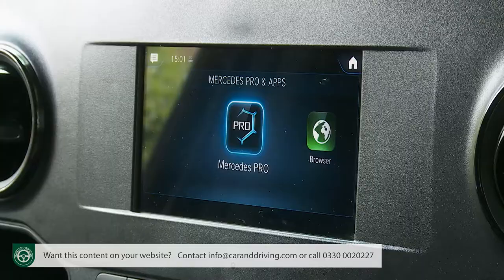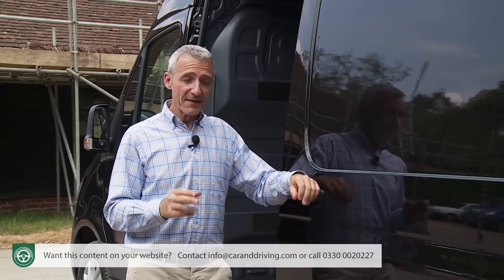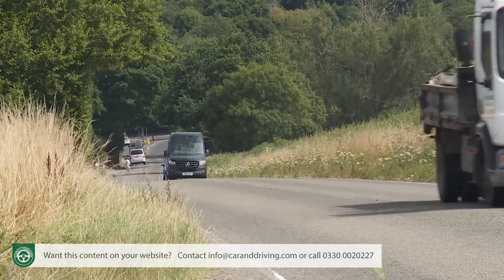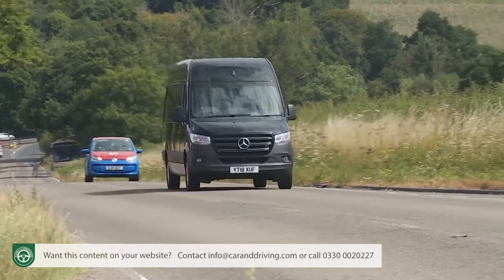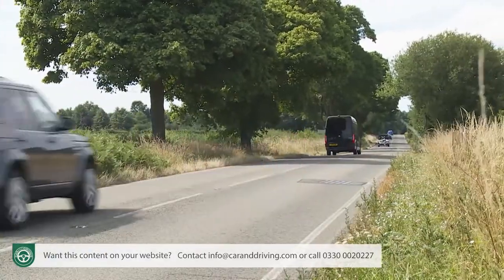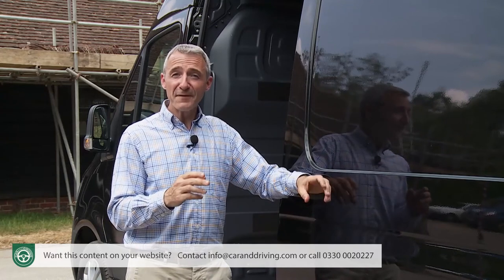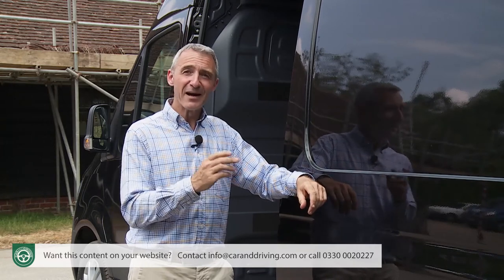The standard Mercedes Connect Pro telematic system's maintenance management package can advise of upcoming service and maintenance issues well ahead of time, allowing you to get work done when it's least inconvenient, minimising downtime and improving operating efficiency. Residual values are predictably class-leading, and some industry experts calculate that after three years or 90,000 miles, total costs for Sprinter motoring will likely be about £1,500 less than an equivalent Ford Transit — even taking into account this Mercedes' high asking price.